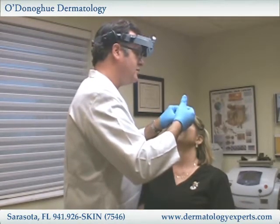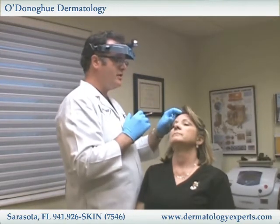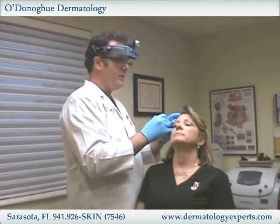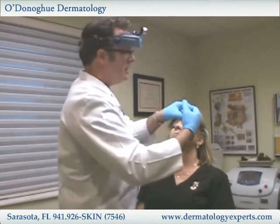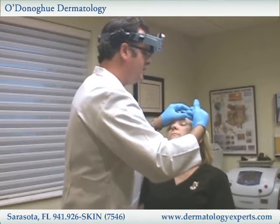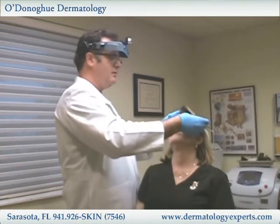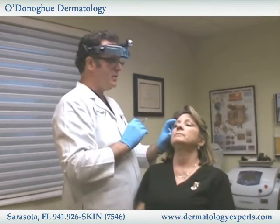I tell my patients it's like a piece of paper — the more you fold it, the deeper the fold gets. Raise your brow. Relax. If we can prevent that folding from occurring we should never get a wrinkle. I've seen patients coming to me for ten years or more receiving Botox, and I'm really starting to see the long-term effects and the benefit. There's really no better way to prevent wrinkles than using a product like Botox.